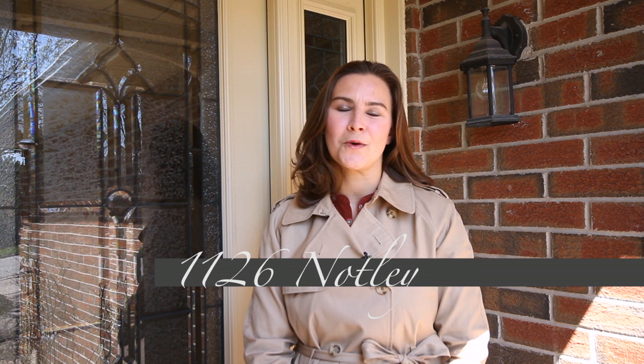Welcome home. I'm Sarah Logue, here on behalf of Team Logue and RE-MAX Escarpment. I'd like to welcome you to 1126 Notley Drive, a fabulous detached home here in the heart of Glen Abbey. Come inside and take a tour of the features this home has to share.